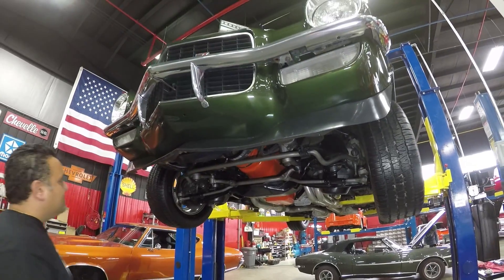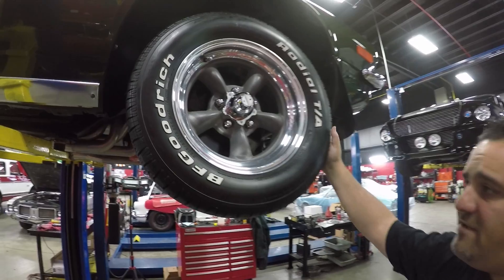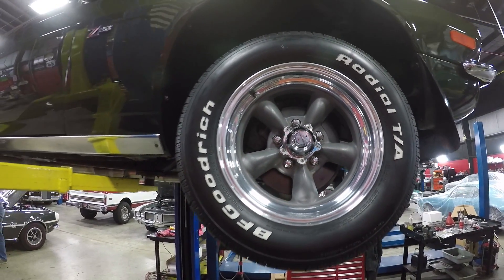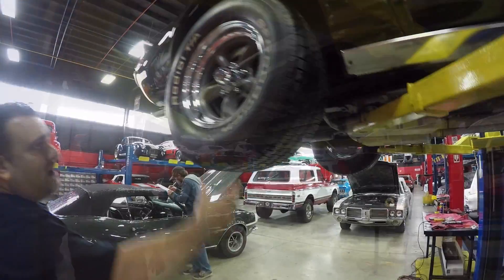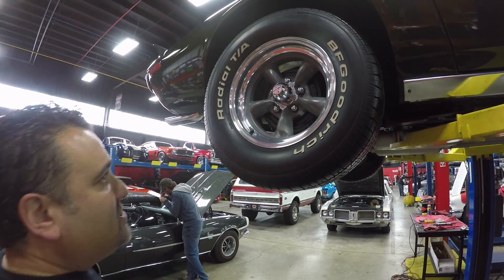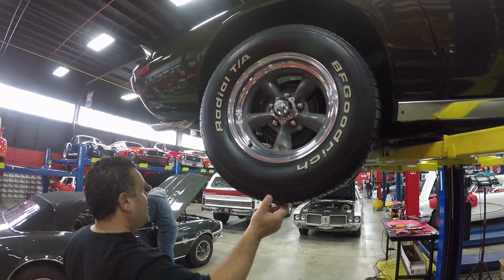Up front we're running a BF Goodrich Radial TA — it's my favorite. It looks like American Racing Torque Thrust wheels with 235/60-15s up front. Out back we're running a BF Goodrich Radial TA as well, 275/60-15. All four tires have great tread on them.